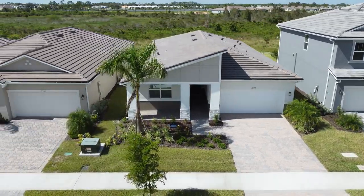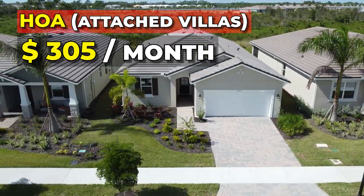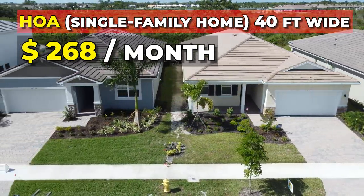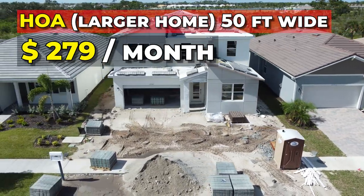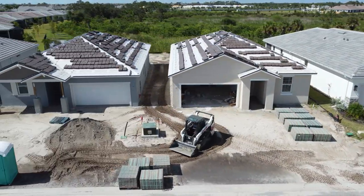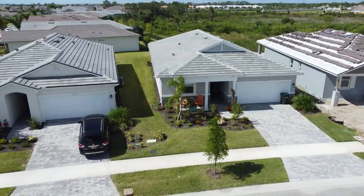Let's talk about the prices. Per month for the attached villas, it's going to be $305. For your single-family home sites that are 40-foot wide, that's going to be $268. And for your larger product on a 50-foot home site, that's going to be $279 a month. Super low — and it actually does include irrigation, as well as TV, internet, and phone. All of that is included in that HOA number.